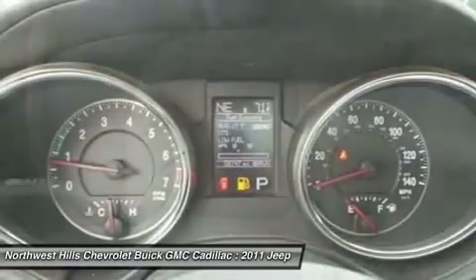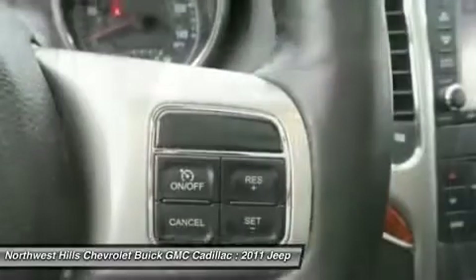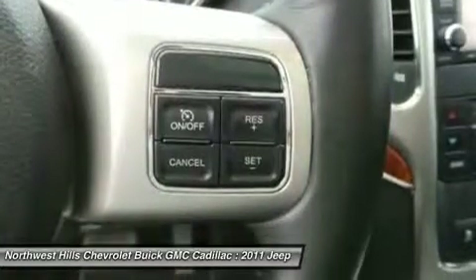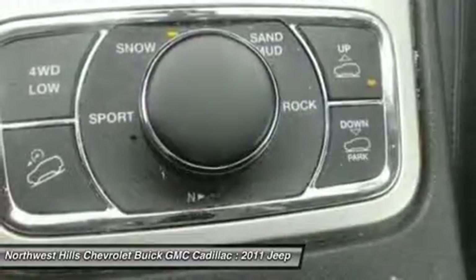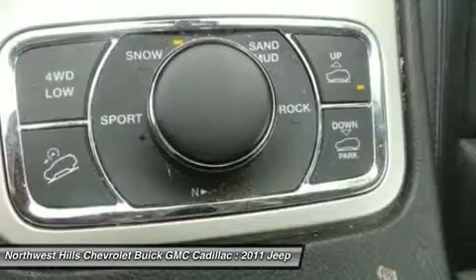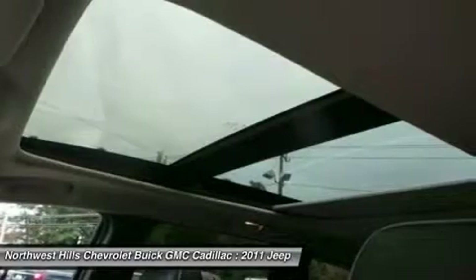Jeep Certified Pre-Owned means you not only get the reassurance of a 3-month/3,000-mile maximum care limit warranty, but also up to a 7-year/100,000-mile powertrain limit warranty, a 125-point inspection reconditioning, 24/7 roadside assistance, rental car benefits, and a complete Carfax vehicle history report.